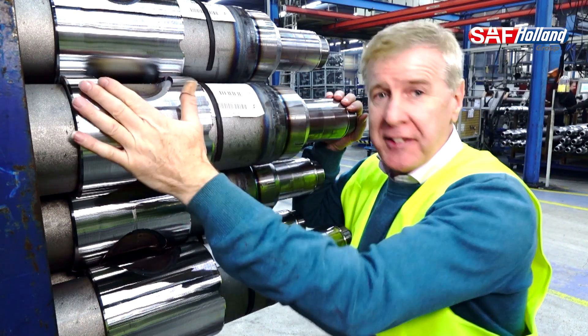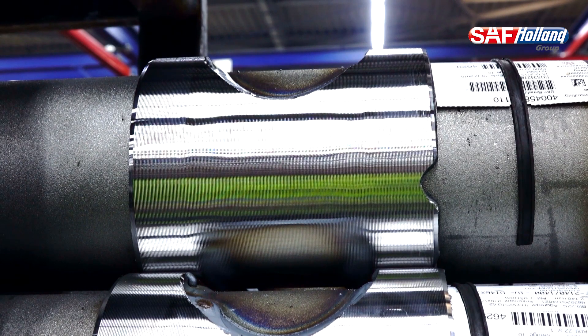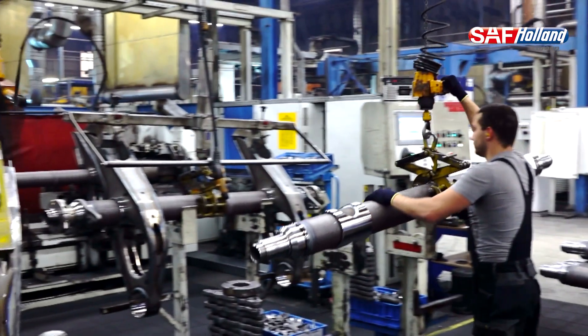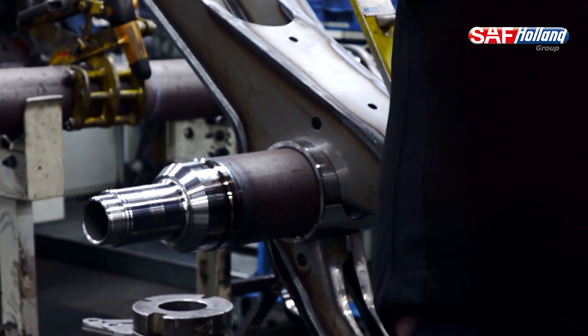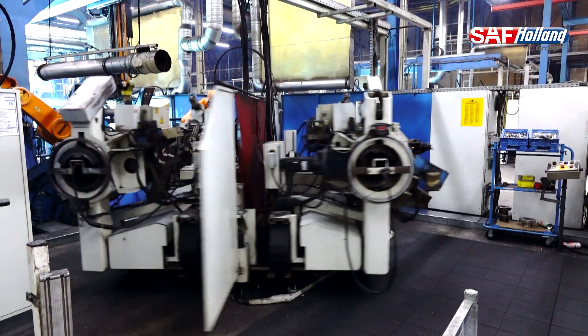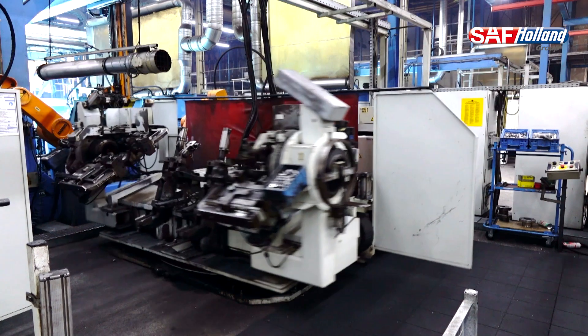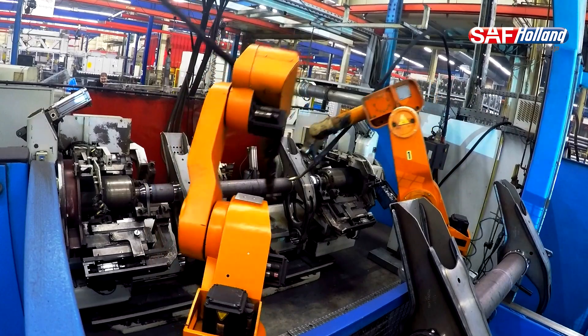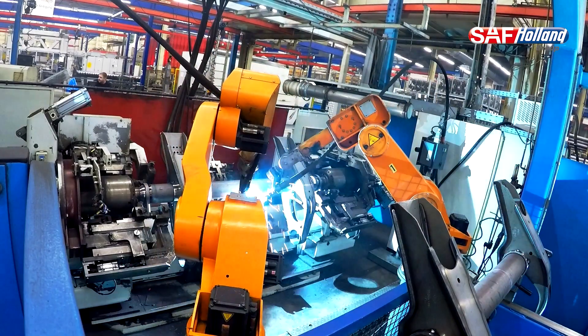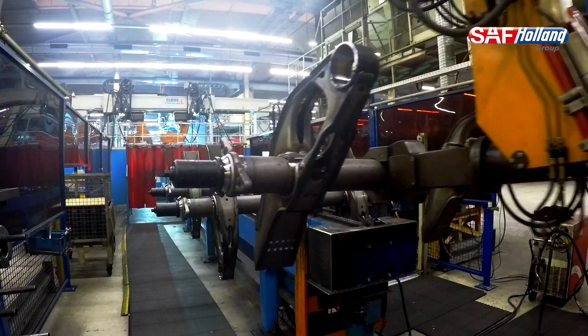Here we've got the collar that's fitted as well, and with the collar that becomes part of the mounting bracket, as we'll see later on in the process. Like many modern factories, the SAF plant uses seamless integration of manpower and robotics to ensure a smooth production process. Robotic welders are used to mount the axles into their chassis frames, before the whole assembly moves further down the production line to the on-site paint shop.